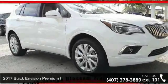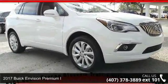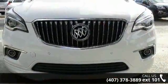Imagine yourself in this 2017 Envision. If you are looking for a first-rate auto, this one could be yours today.